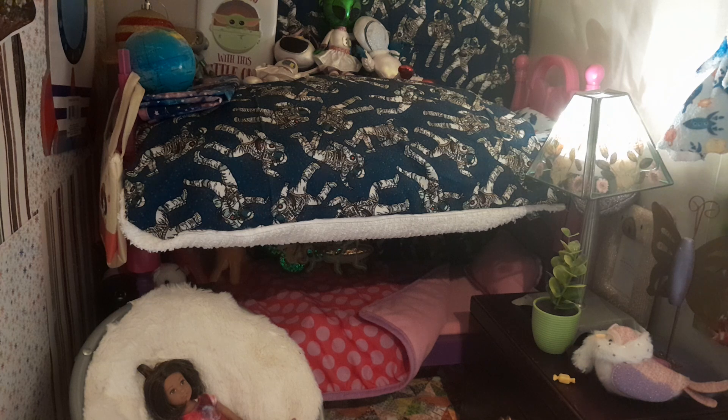On the back wall there's the same astronaut material used as a wallpaper or tapestry to match her bedding. Sitting on the bed on top are Christmas ornaments I found at Target — two astronauts and a little alien girl. There's also a 'The Force Is Strong With This Little One' Christmas ornament I found at Hobby Lobby. And a Dollar Tree ball of planet Earth. Behind that, which fell down, is a Christmas ornament like a planet Saturn, and a little robot alien figure we found at a thrift store.